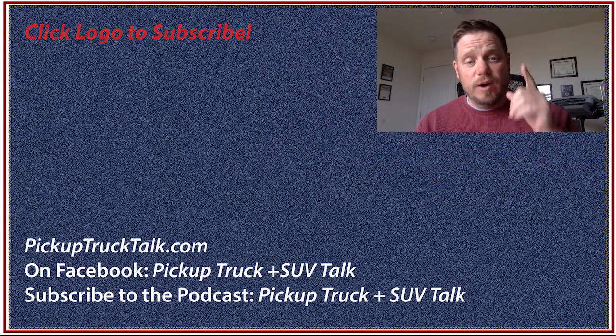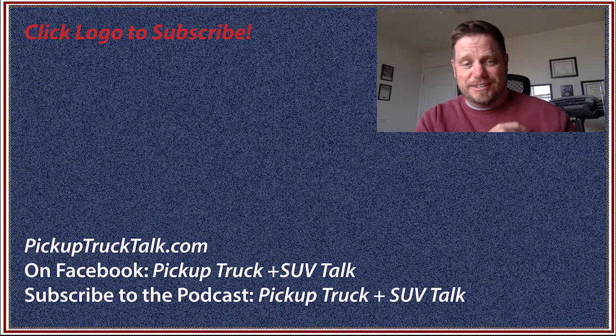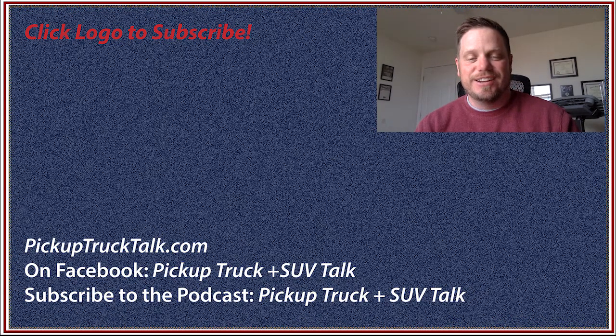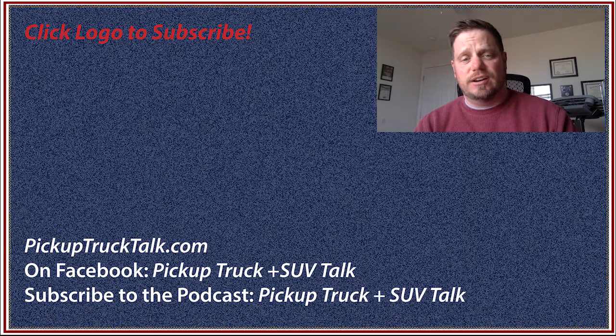And if you want to see more, hit the subscribe button down below. I kind of awkwardly did a variety of videos here. Try to have a good time, put on a podcast, and find us on Facebook, Twitter, and Instagram. It's all variations of Pickup Truck Plus SUV Talk. We'll see you down the road.